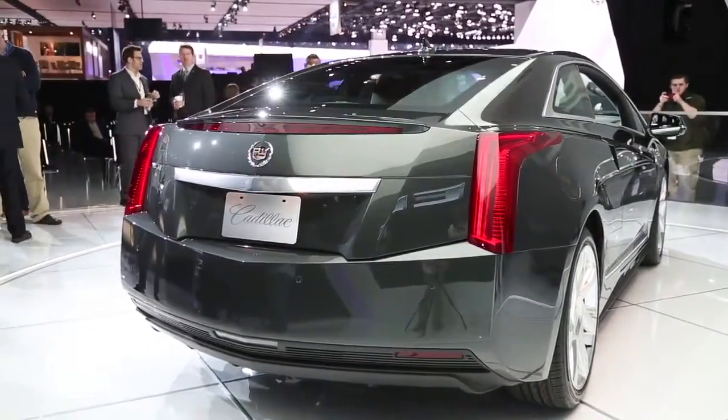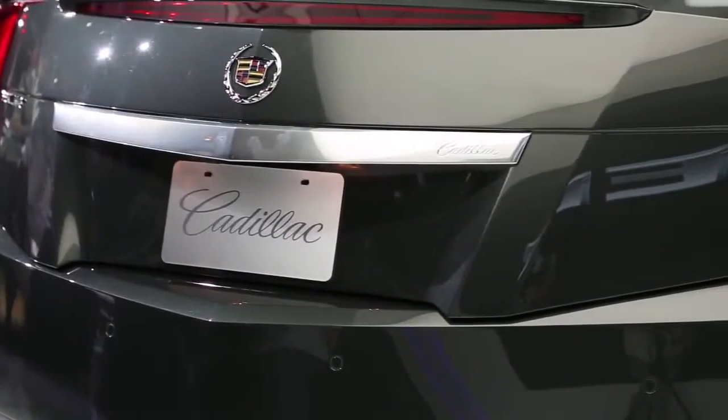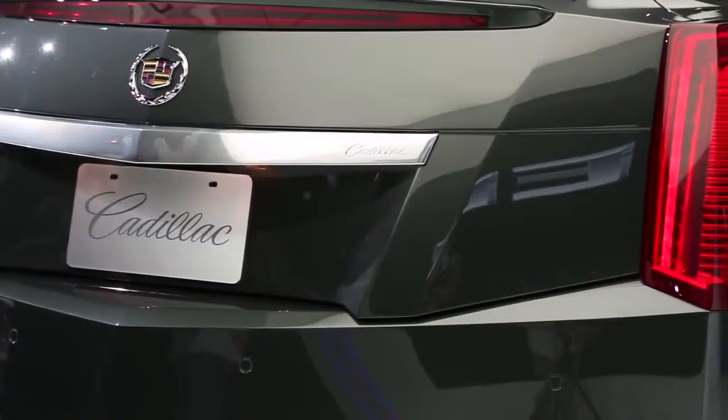Thanks to some new programming, the ELR features a bit more power than the Volt, rated at 207 horsepower and 295 lb-ft of torque. Zero to 60 times are expected to be 8 seconds or less.